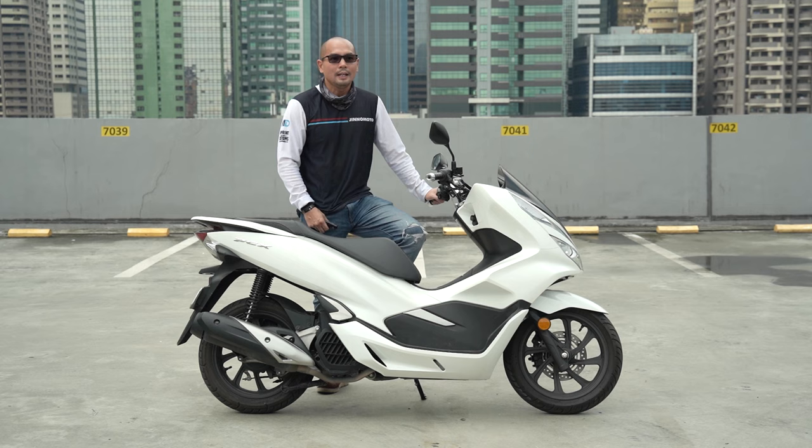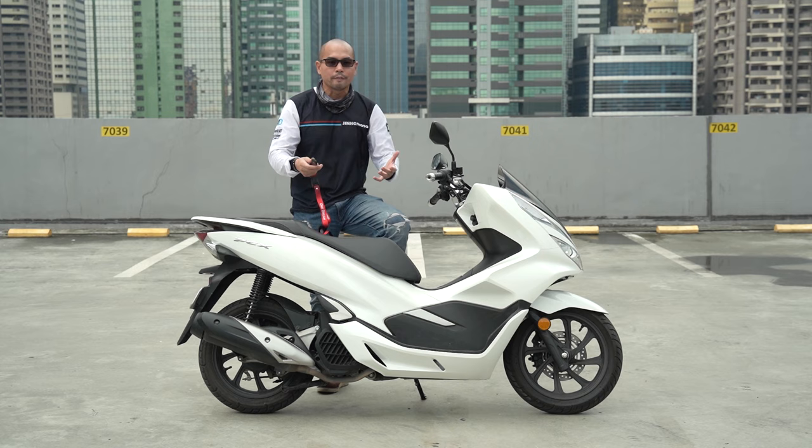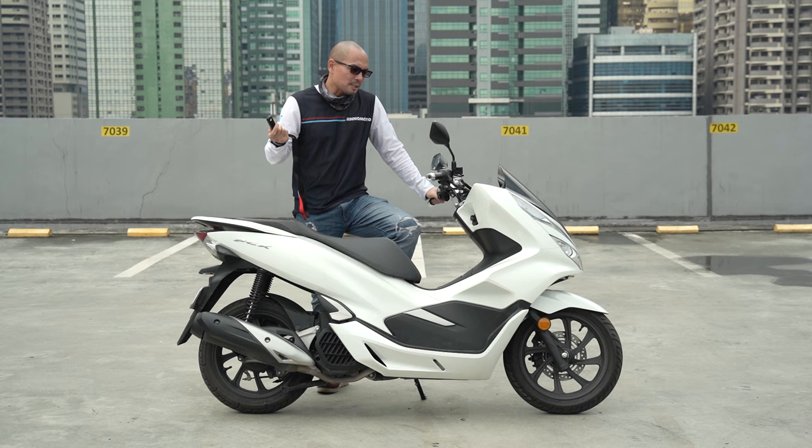It's got a keyless system and if you've watched any of our other videos, you know I'm not the biggest fan of these. But it's maybe because I'm just a little old school like that. Response from co-host: Nah, you're just old.